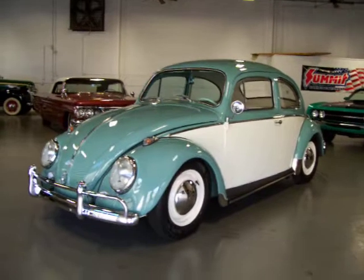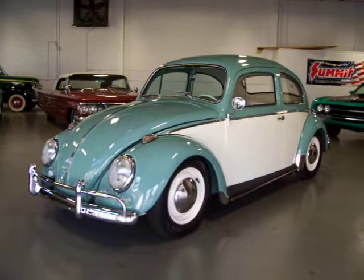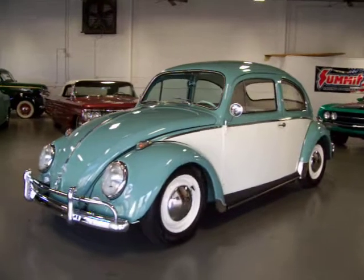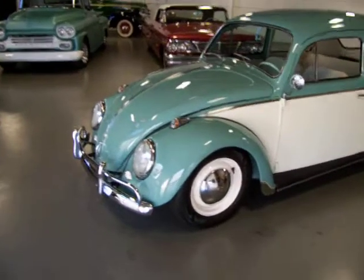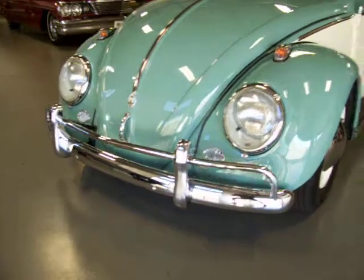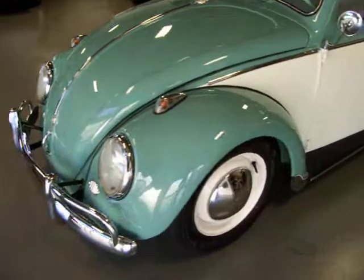The paint and body quality are absolutely fantastic — I really would call it show quality. The color, it's hard to say — I would call it a light jade or a light seafoam green with the ivory inset. Beautiful two-tone. Check out the triple-plated show quality chrome bumpers. Just about everything has been touched on this baby, and it really came out beautiful.